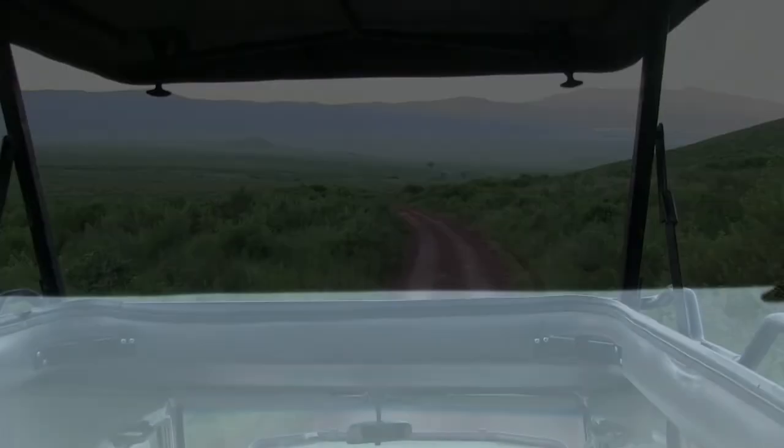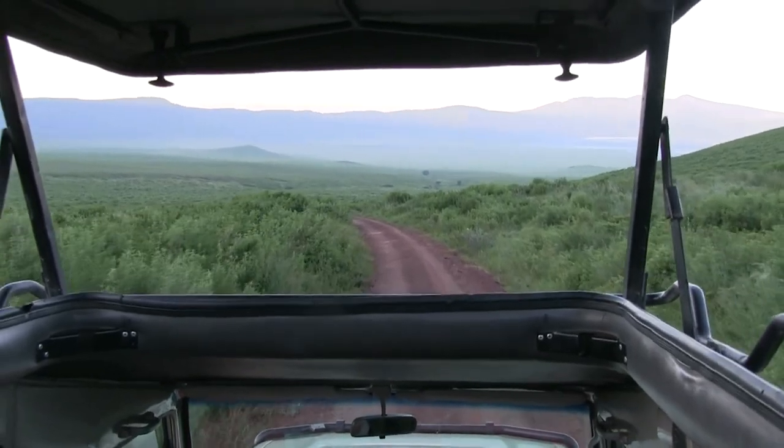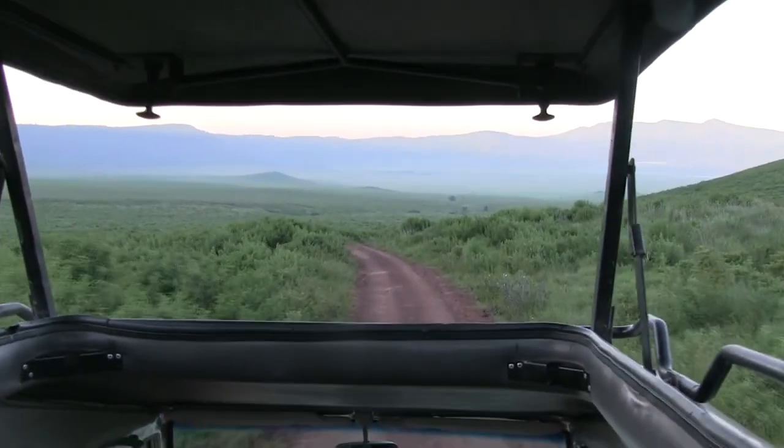As the sun goes away, the moon comes up to say hello. And it's still out as we all wake up early the next morning and get set to go down into the crater. The drive down takes around 20 minutes or so.